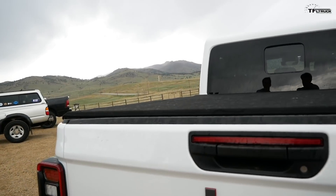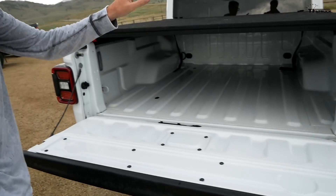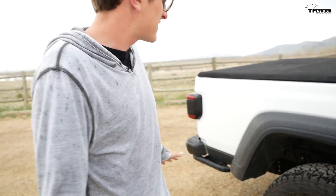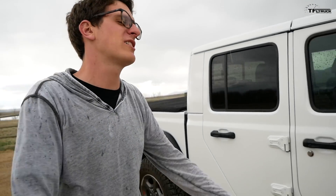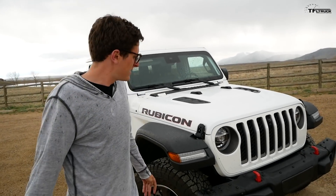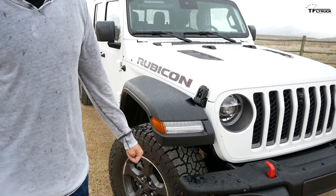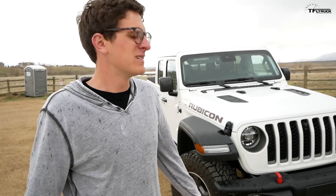There's a bunch of stuff we didn't talk about that trucks commonly have — the dampened tailgate, a power outlet in the bed, bed lights. And of course this truck also has Fox shocks, a Pentastar V6, rock rails, lockers, a disconnectable front sway bar, Falken tires, and winch-ready bumpers. You can also remove the front bumper ends to get a better approach angle when you go off-roading.